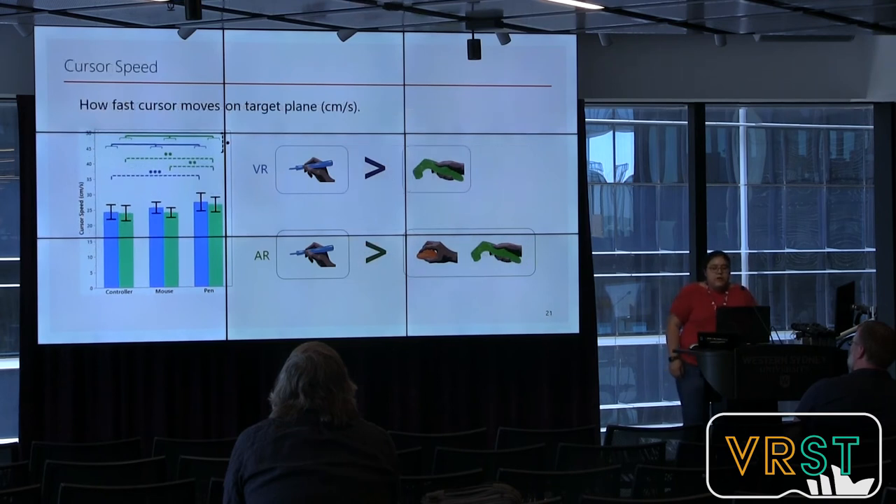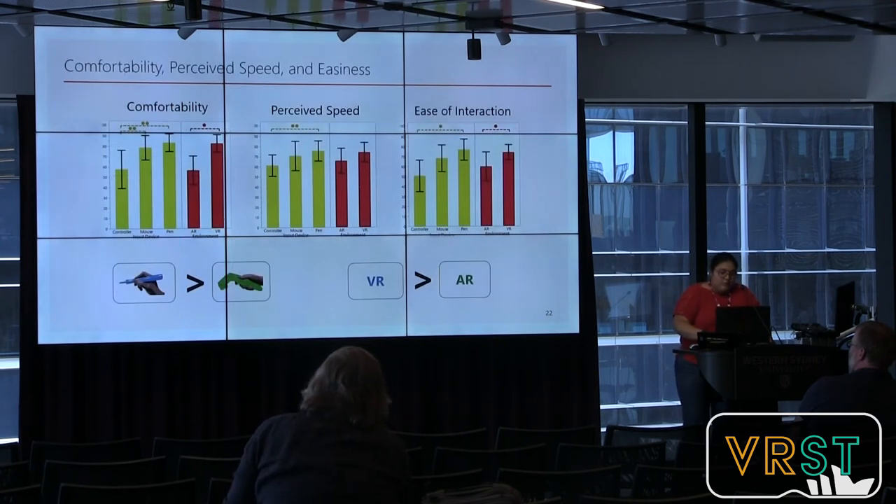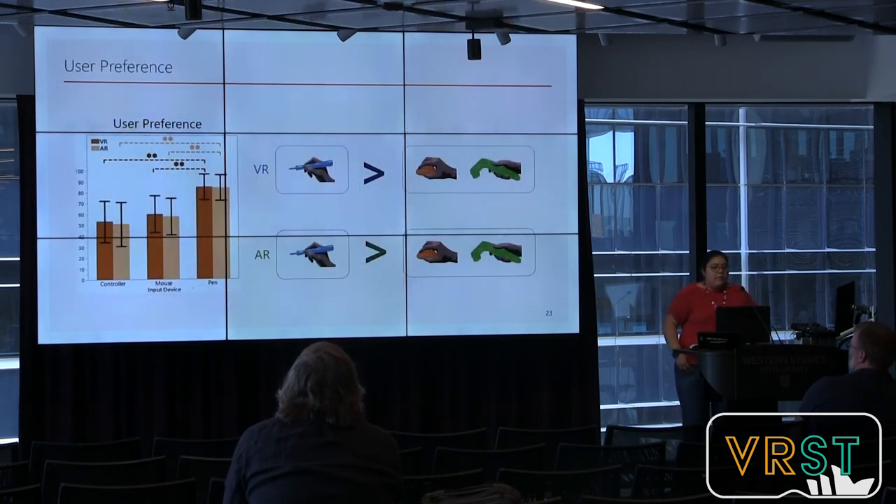Cursor speed — how fast the cursor moves on the target plane in centimeters per second — was significantly faster with the pen than the controller in both VR and AR conditions. Again, in the AR condition the pen was also different from the mouse. For subjective measures, participants expressed that the pen and mouse were more comfortable and easier to use than the controller, and they perceived they could move the cursor faster with the pen. Participants significantly preferred the pen over the controller in both VR and AR conditions.